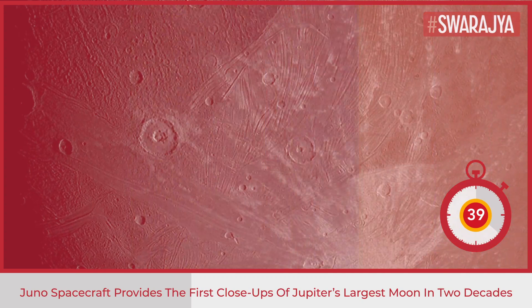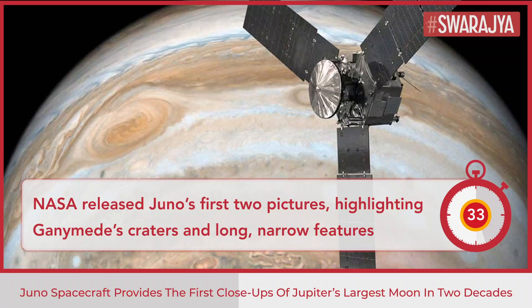NASA released Juno's first two pictures, highlighting Ganymede's craters and long narrow features possibly related to tectonic faults. One shows the moon's far side, opposite the Sun.